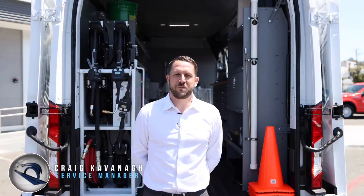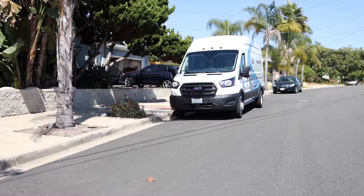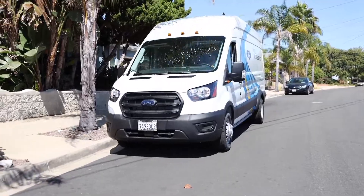Hi guys, I'm Craig Cavanaugh. I'm the service manager down here at Massey Ford and we have some big exciting news we'd like to share with you. We're excited to launch our new mobile van. This is one of 50 in the United States to start the program for us to be able to come to your house to service your vehicle.